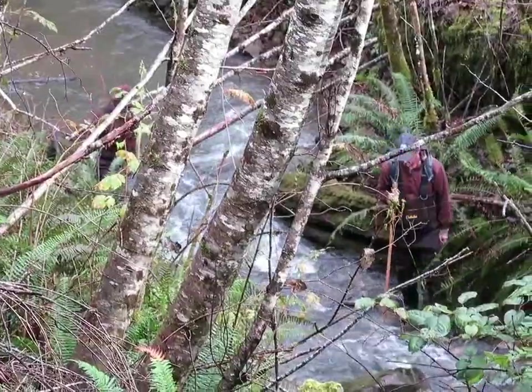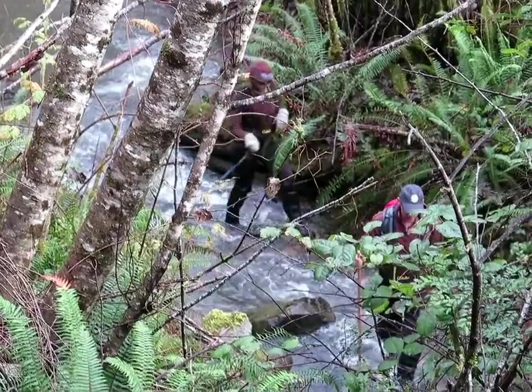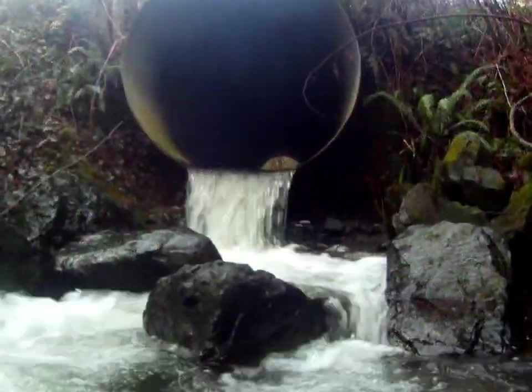We've been doing spawner surveys in here for quite some time now. And what we've noticed is that at the bottom of this culvert was a big pile of rip-rap, and the fish could not — they would nose up into it to try to get above the pipe, but there was no way they could jump.